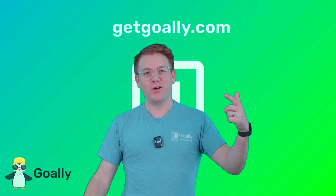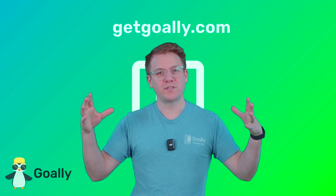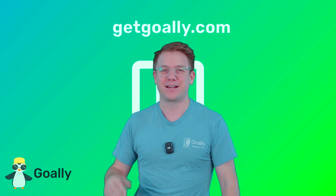My mind is blown! Where can I learn more about these videos? Oh yeah, getgoalie.com. There's no ads, there's no junk, just cool stuff for kids and a dedicated tablet. Check it out, getgoalie.com.